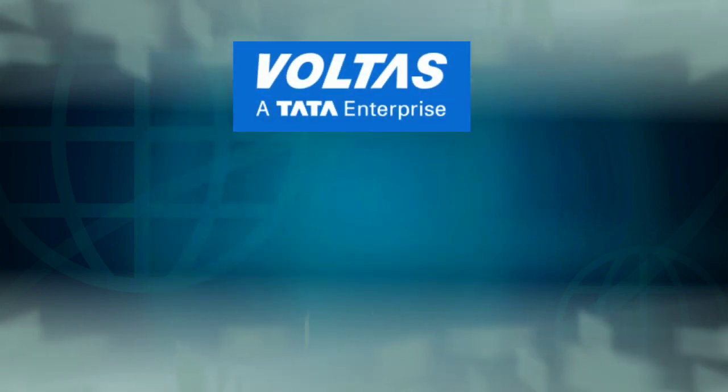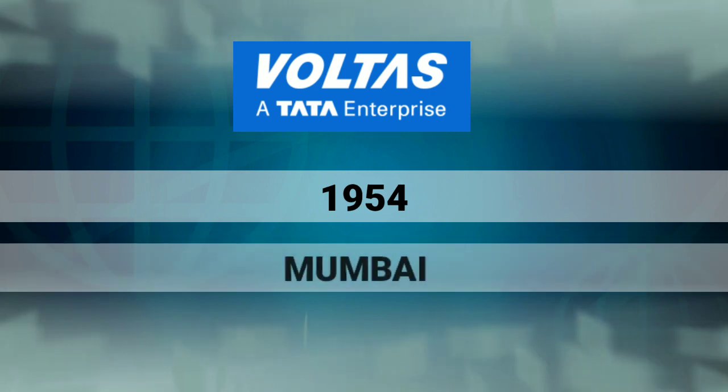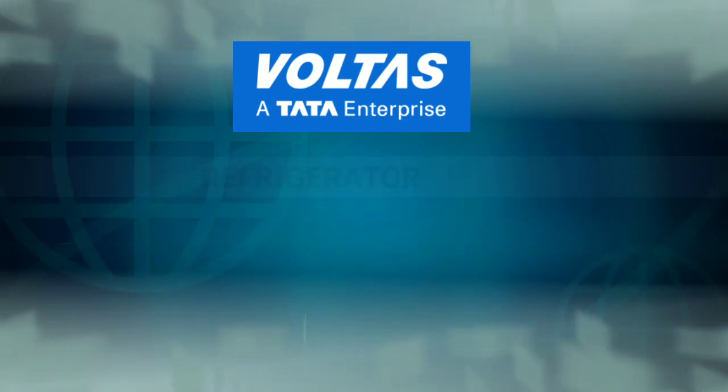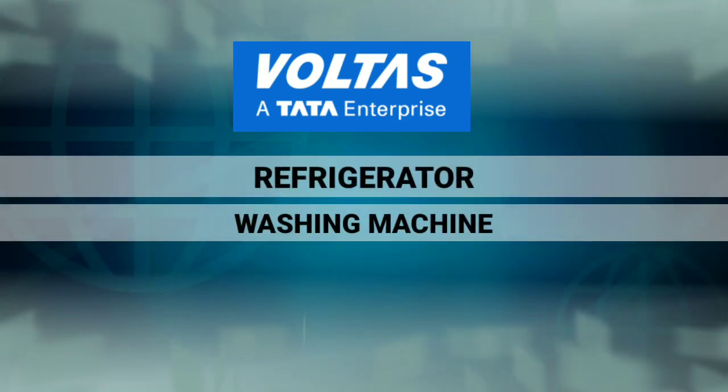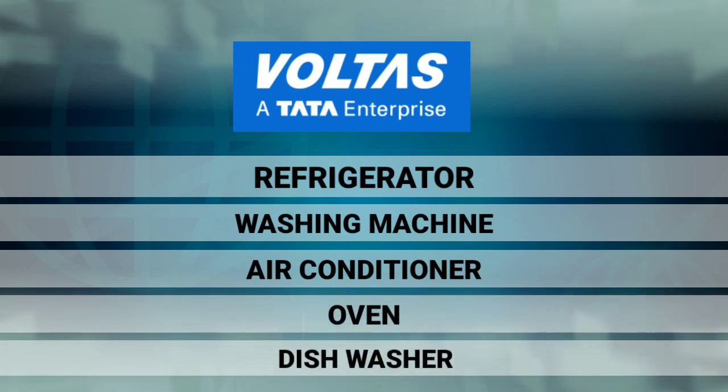This company was established in 1954 in Mumbai. They manufacture refrigerators, washing machines, air conditioners, ovens, dishwashers, etc.